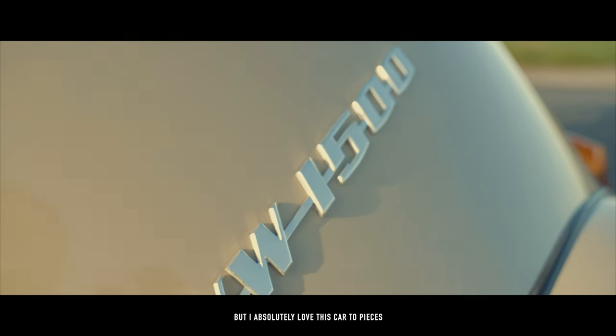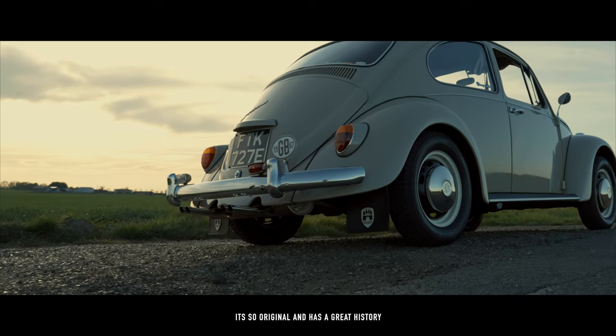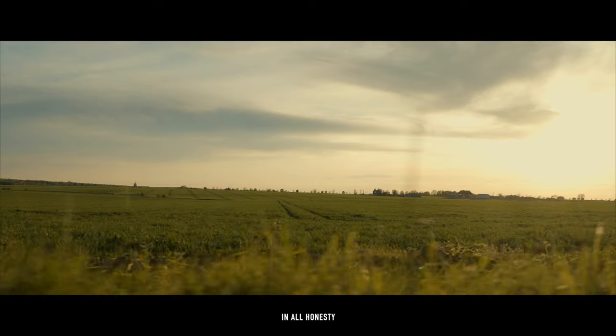I absolutely love this car to pieces. It's so original and it's got a great history — it's like a child to me, in all honesty.